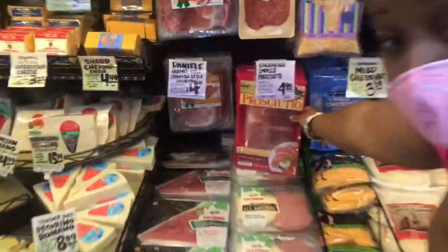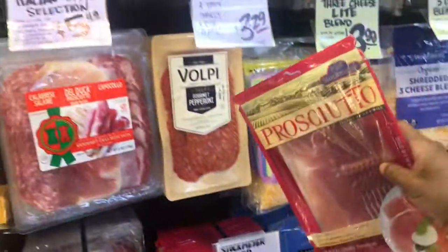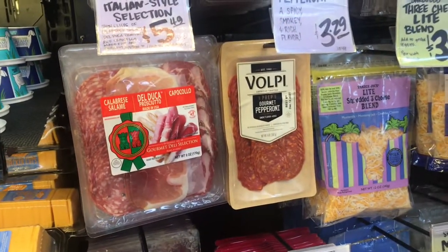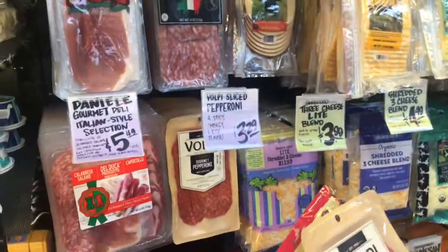Now we're going to go to the meat. Prosciutto. Should I get pepperoni? Nothing's beating pepperoni. I'll get pepperoni — nothing's beating pepperoni. Alright, there you go.